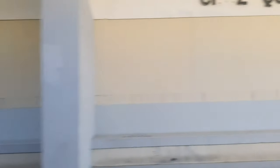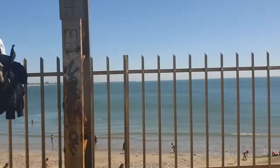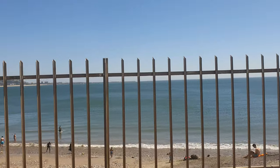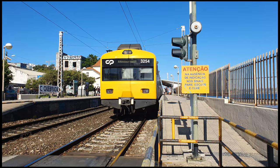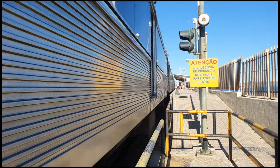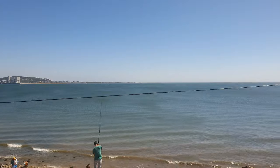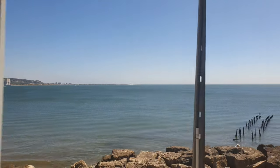We arrived now at Cruz Quebrada, a halt overlooking the beach and with an old-school level crossing at the end. I'm staying quiet for a short while now, allowing you to enjoy the scenery.